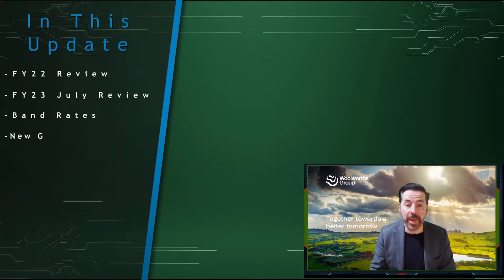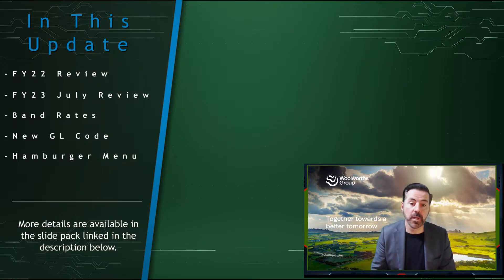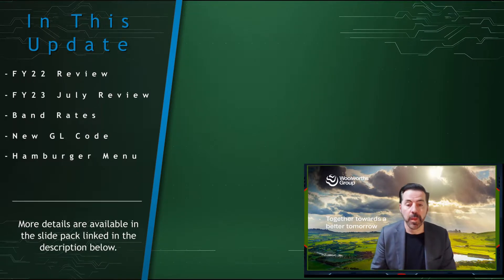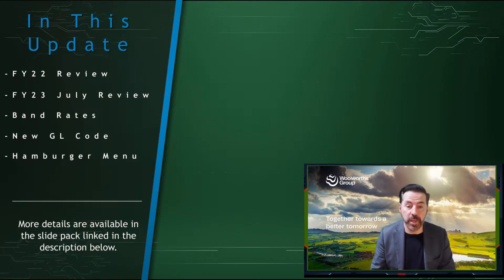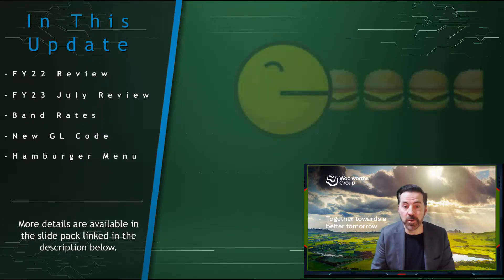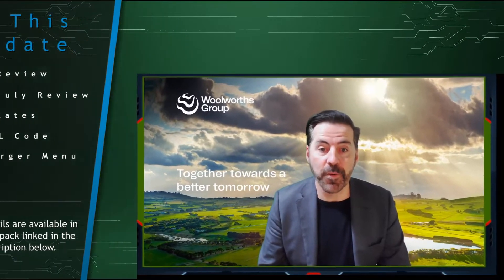On a more serious note, along with covering the FY22 review and the beginning of FY23 July review, we're also going to be covering the new band rates that are coming — they'll kick in in September. We'll also touch on the new GL code that has been added, so if you do SAP reports you may need to take action on that one. We're also going to look at the hamburger menu that's been implemented in our Tableau dashboards.